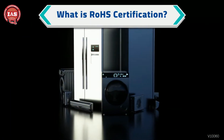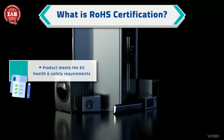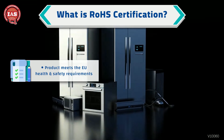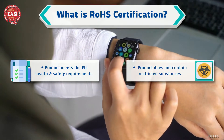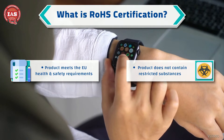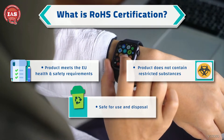RoHS Certification is the process of certifying that a product or system meets the RoHS standards. It verifies that the product does not contain any of the restricted substances in concentrations above the maximum allowable levels, and ensures that the product is safe for use and disposal.